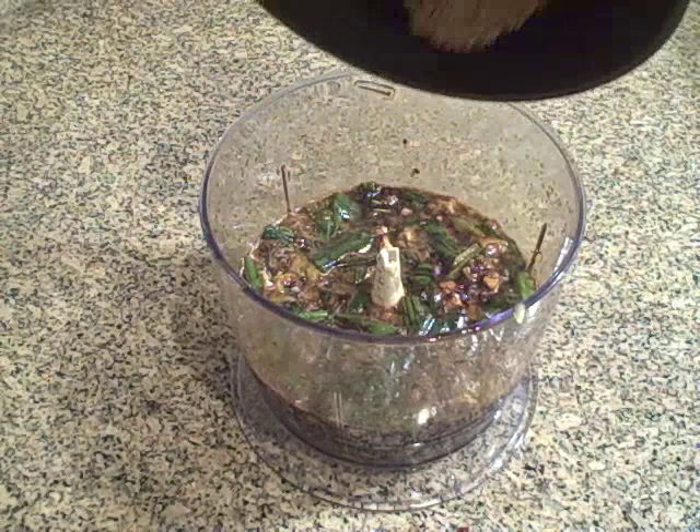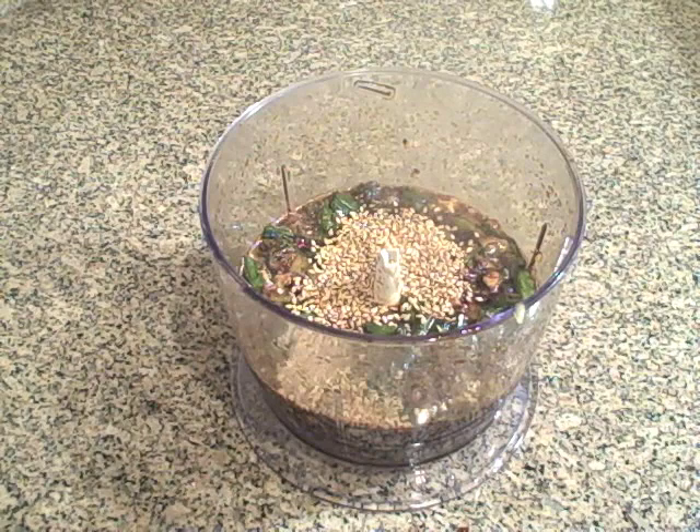Spin everything around a few more times in the chopper, and add some toasted sesame seeds. The meat goes into a bag, the marinade goes on top, and it goes into the refrigerator for 24 hours.